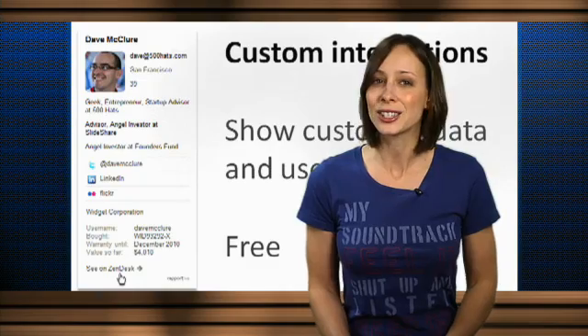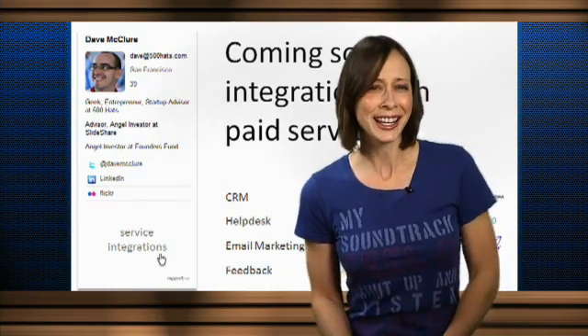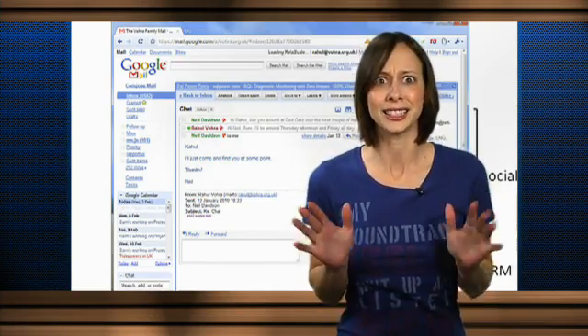Once the plugin is installed, you'll have to log in to Gmail through the plugin, but your password is not stored with Rapportive. I actually got a little giddy when I discovered my desktop Gmail app, Mailplane, just released an update to include Rapportive support. I know, silly.